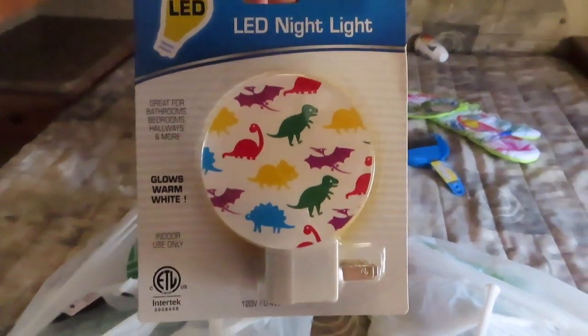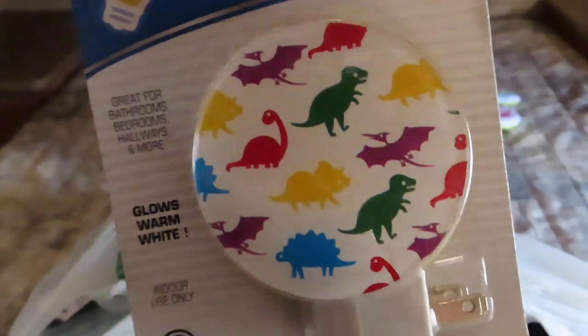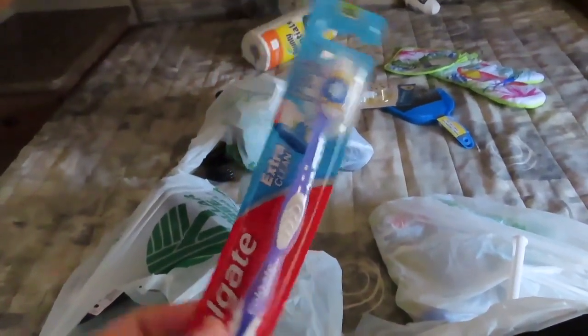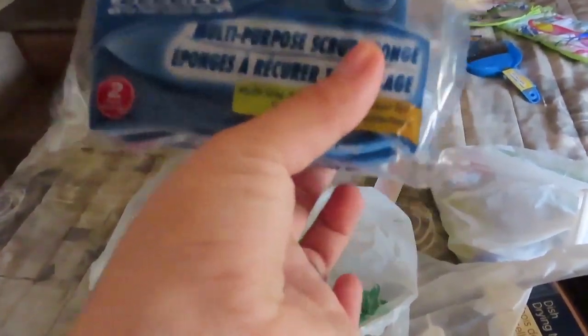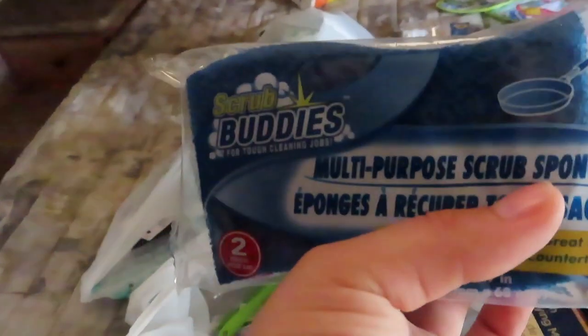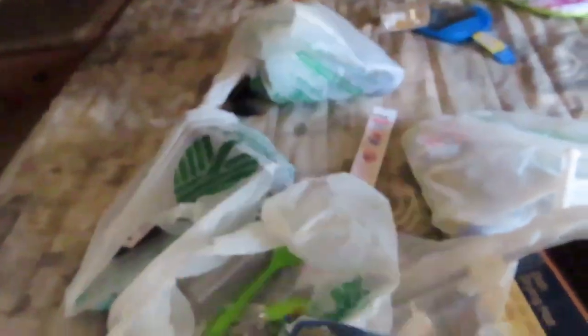Got this cute little nightlight for my son. His theme is dinosaurs, so it was perfect for him. Hopefully it works. And then a toothbrush — I think I got a couple of those. And then scrub buddies, what the Dollar Tree calls them. That's actually a good price — one buck for two of them.